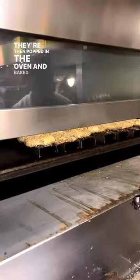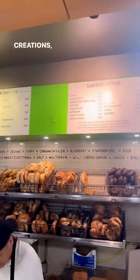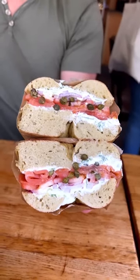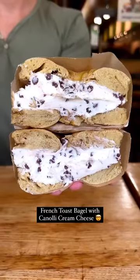They're then popped in the oven and baked to perfection. You can get all types of bagels, cream cheeses, and sandwich creations — go traditional with the BK Bagel Classic, or get zesty with the Sriracha Cha, which is maybe my new favorite bagel sandwich ever.